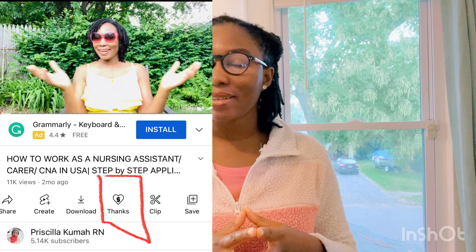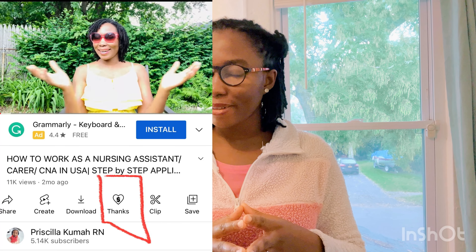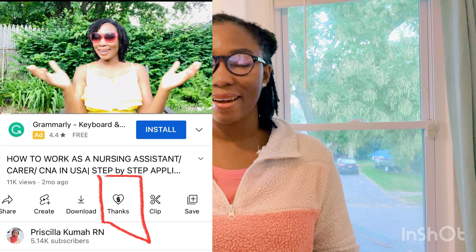My name is Priscilla Kuma. I bring informative content consistently, and if you enjoy what I bring, don't forget to click the 'Thanks' button underneath this video — it ranges from $1.99 to $49.99. The OET center link will be in the description box. Click it, explore for yourself, check if there's an OET center near you, whether they offer paper, and review the listening, writing, and reading sessions and required scores from my previous videos. I wish you all the best — take care and love one another, bye-bye.